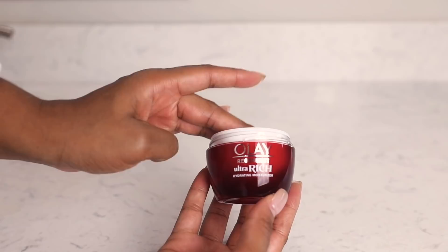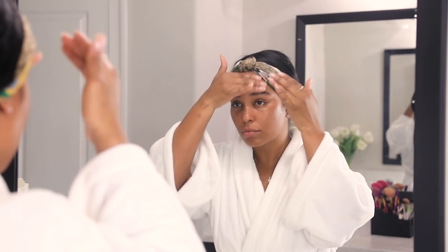The final step to my skincare routine is my moisturizer. Here I'm using the Ole Regenerous Ultra Rich Hydrating Moisturizer. This stuff is the holy grail of my skincare routine. What I love most about it is it's formulated with a special shea butter blend — it's super rich and creamy but not greasy at all. It's also packed with key ingredients such as vitamin B3, peptides, glycerin, and hyaluronic acid.